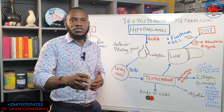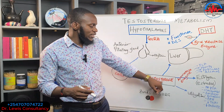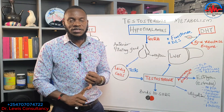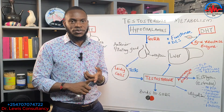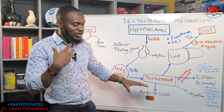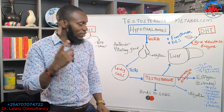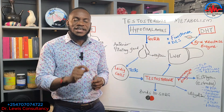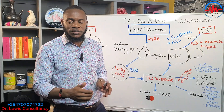Testosterone has multiple pathways — it must go through different channels to be cleared, stored, or utilized. About two percent of daily testosterone production circulates as free testosterone in the blood, available for metabolism and activity — meaning it's available for breakdown or direct function.